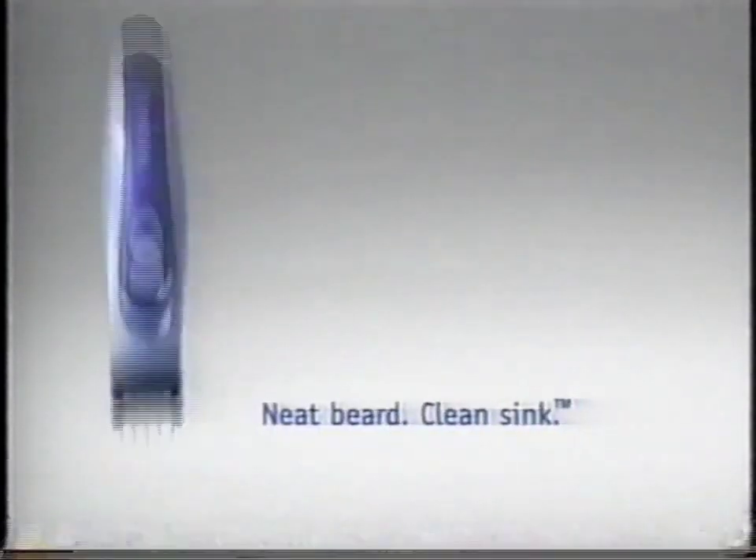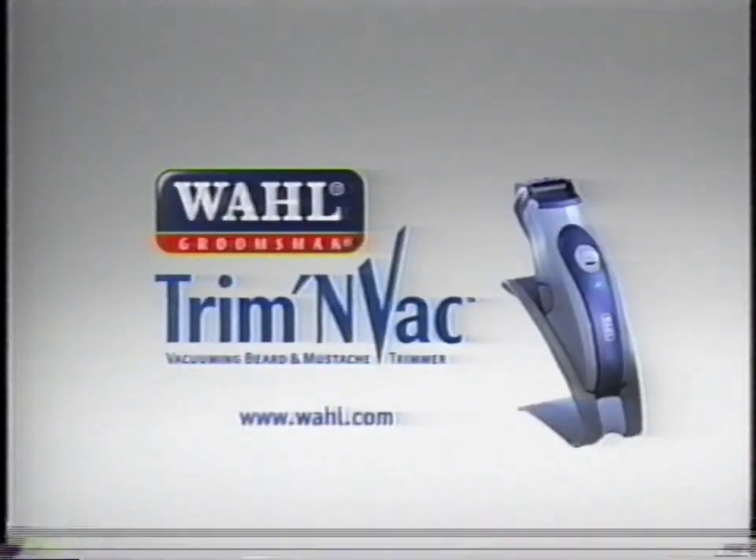Neat beard, clean sink. From Wahl, a leading American maker of clippers and trimmers.